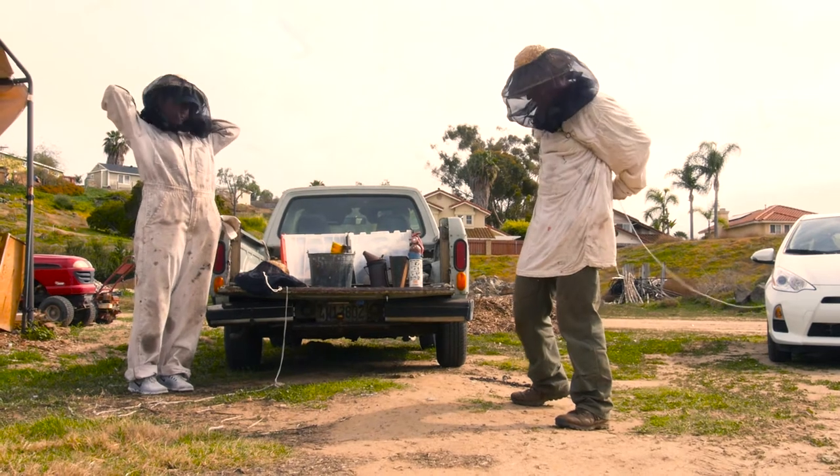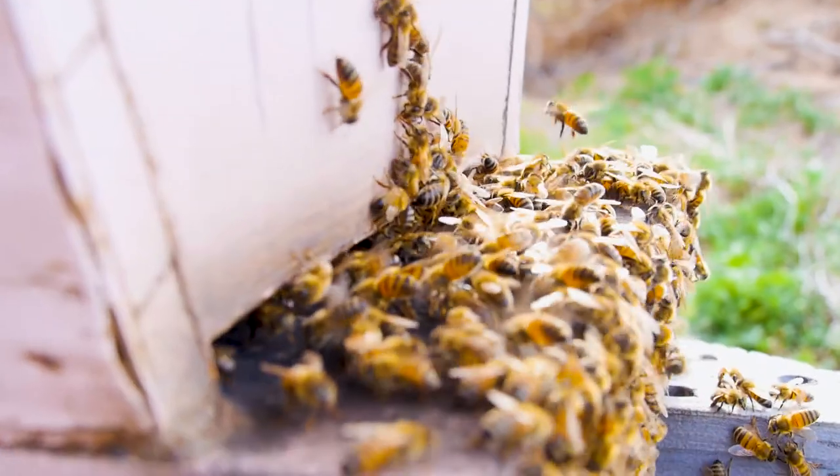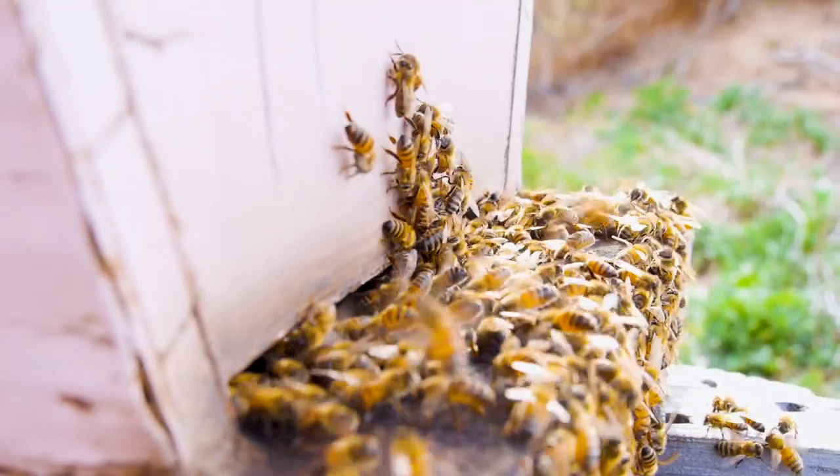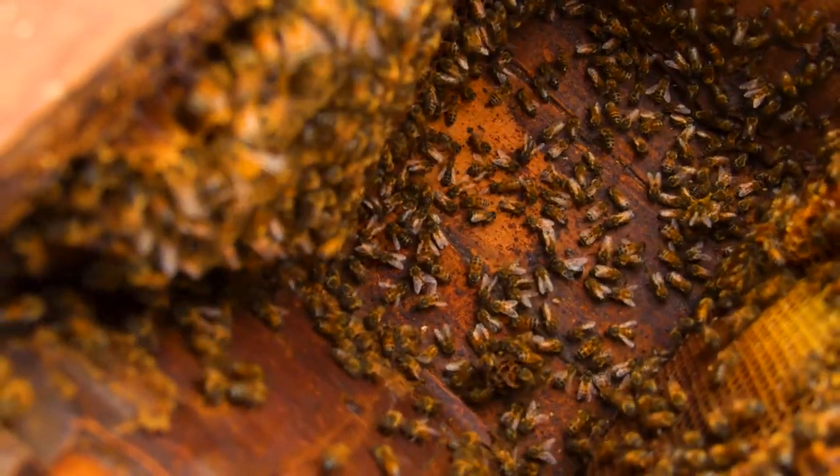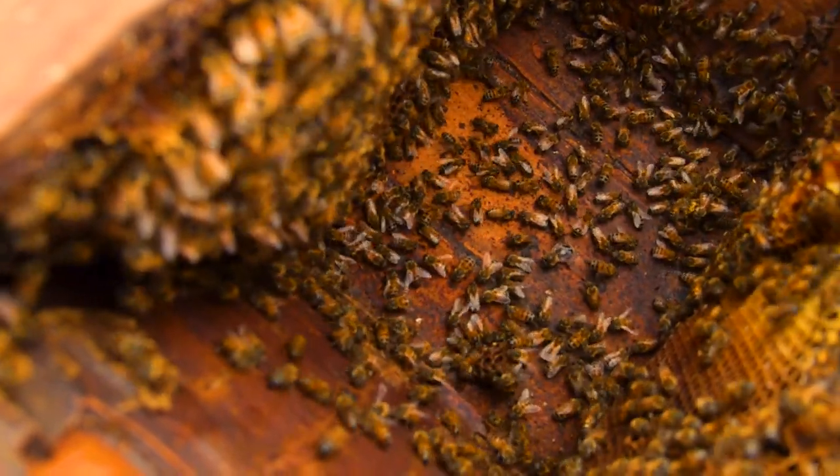One of the reasons I got into beekeeping is because I wanted to teach my kids about the value of where their food comes from, and bees are a huge part of that equation. They pollinate over a third of the crops that we eat every day. I always remember when I first started working with bees and they were really aggressive — they told me what to do and I had to understand and listen.